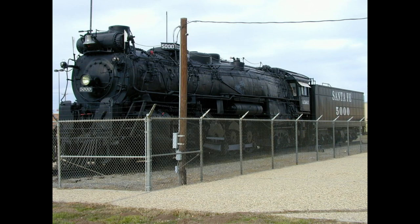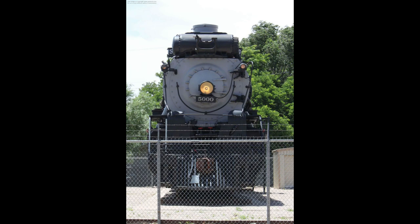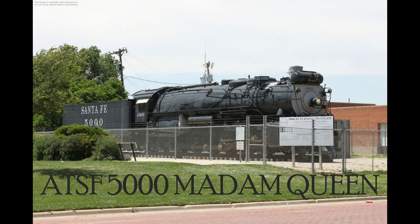Hello everybody, welcome to another video. My name is MemphisBell7072. Today we're going to be talking about a famous locomotive, and one and only, the AT&SF 5000.